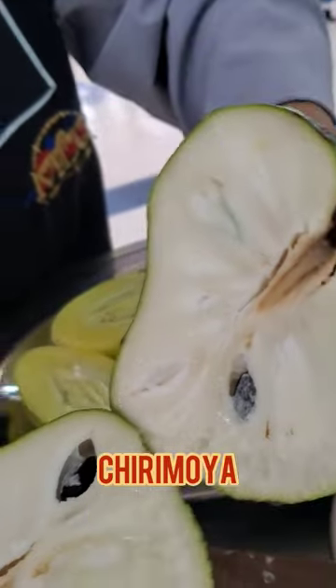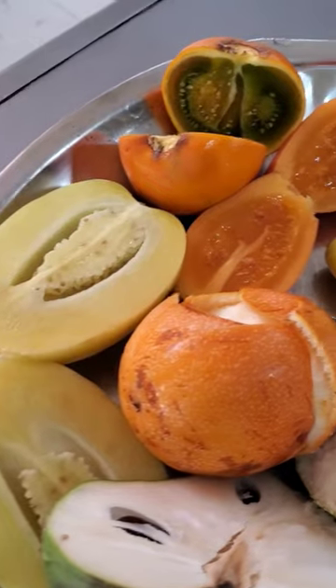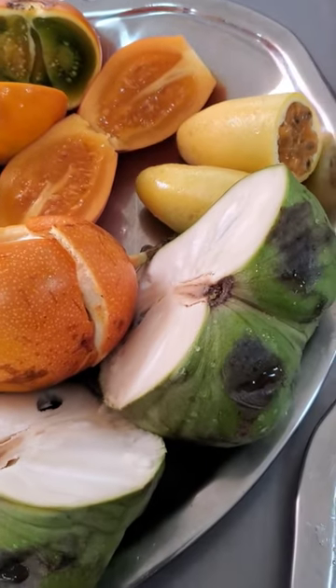And then the chirimoya — that one was so sweet I couldn't even finish it. And then this one was too tart. I believe this is pronounced uvija, or goldenberry.